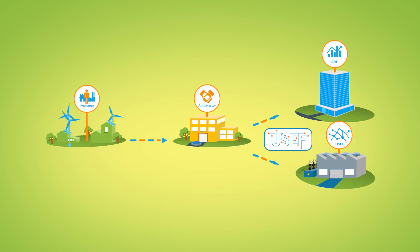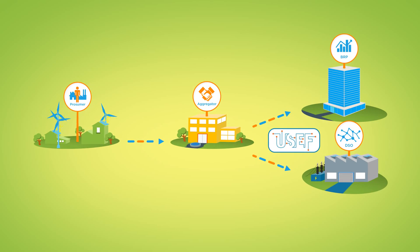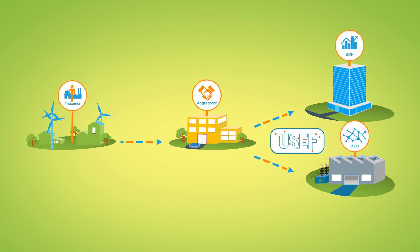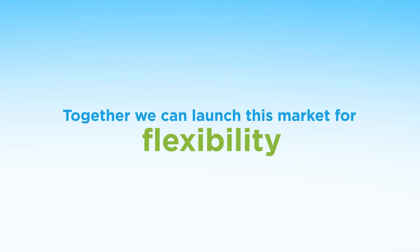As we have seen, the USEF flexibility market works well in practice. The market helps to solve future problems in the energy system and creates value to all parties involved. Now, let's wait no longer. Together, we can launch this market for flexibility, for real.